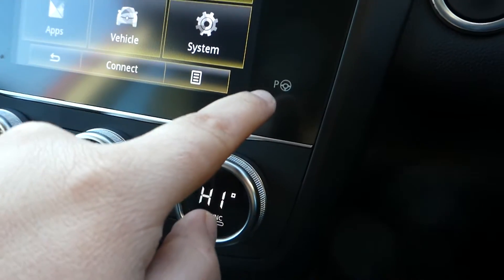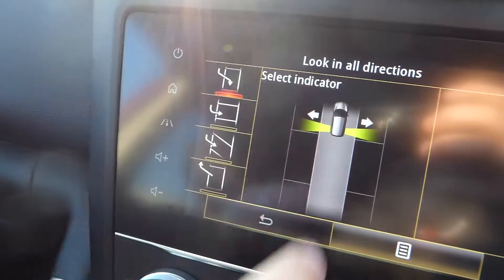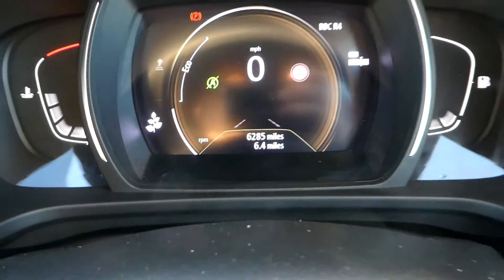We also have a parking assist mode — it'll help tell you when to turn. Current mileage is 6,285, give or take.